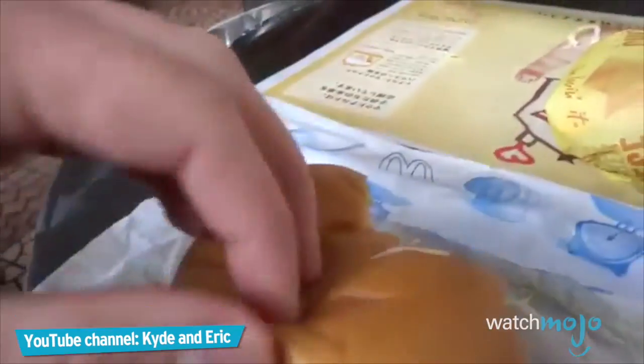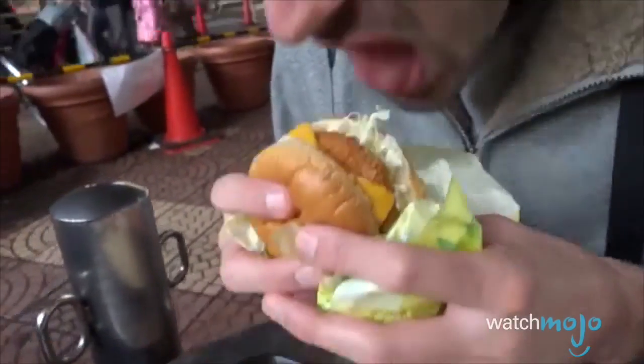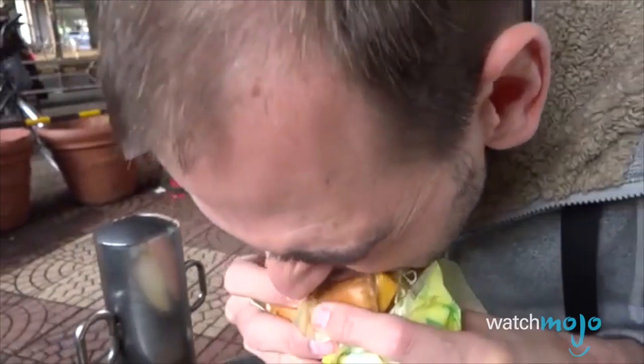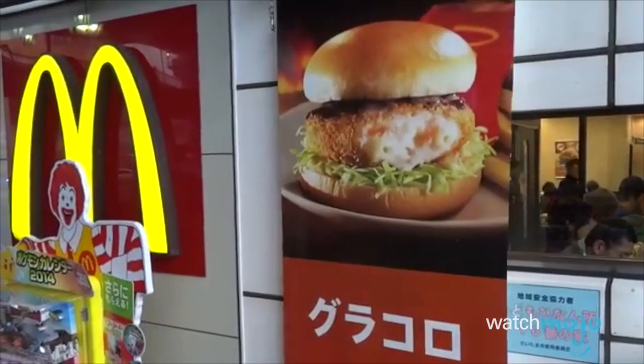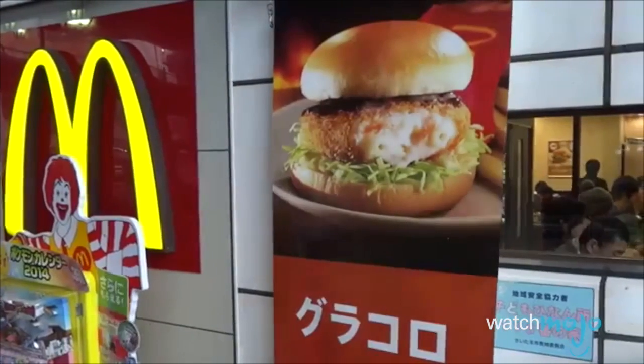The strange concoction called the McGrattan Croquette feels like the end result of a chopped basket of secret ingredients gone wrong. The Gurakoro, as it's known in Japan, consists of ground shrimp, mashed potatoes and deep-fried macaroni, all mushed together into a patty. Smother it in mystery brown sauce and you've got yourself a culinary misadventure. It was designed specifically for Japanese markets, but Japan was not interested. Apparently, the odd marketing didn't help either.